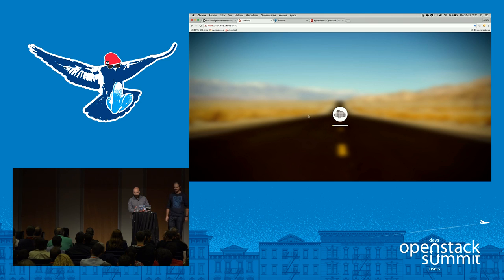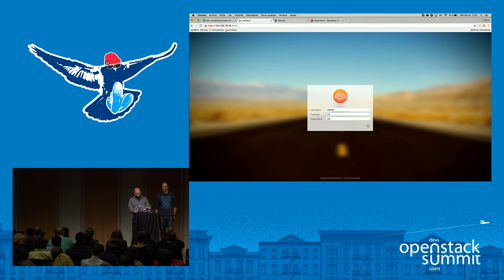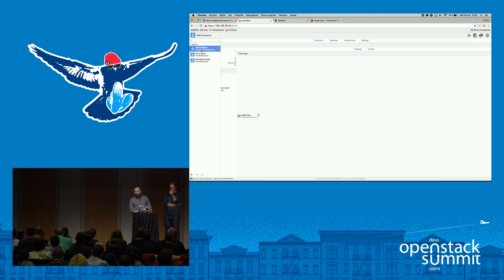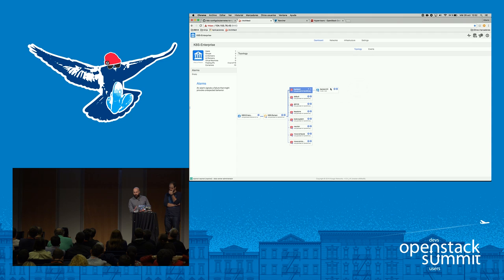Here we are — this is a new release for Nuage. This is the SDN control panel where we can see all the networks, define all the ACLs, and handle all the security-related configuration. Here we are able to control all the topology in our infrastructure.